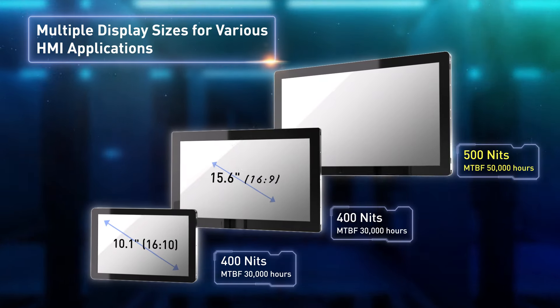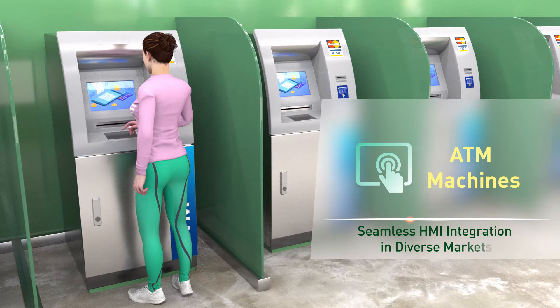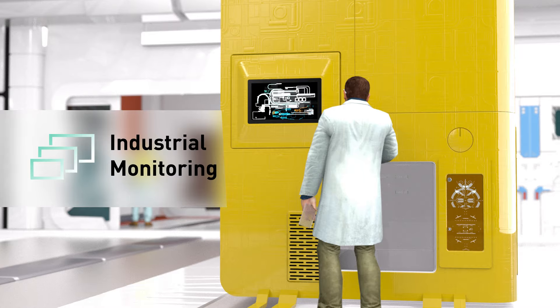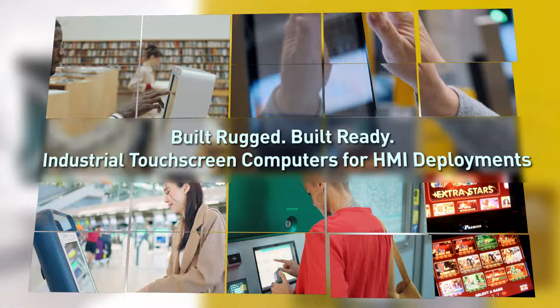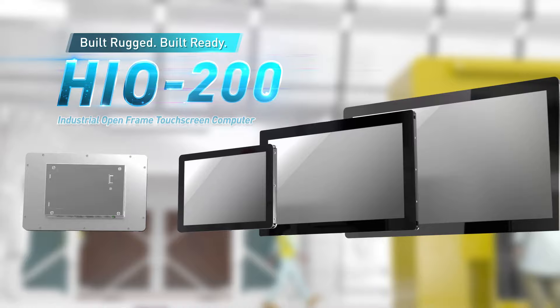The HIO offers the perfect size and aspect ratio for HMI applications such as ATM machines, parking meters, industrial monitoring, and many more — making the HIO series the perfect rugged, built-ready industrial panel touchscreen computer for HMI deployments in diverse markets. Integrate the HIO 200 series to upgrade your industrial open frame solutions, purpose built for reliability and performance.